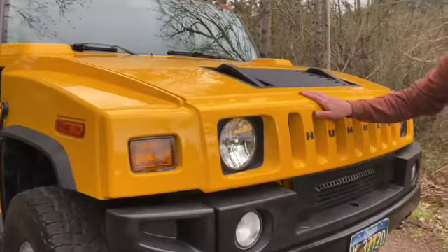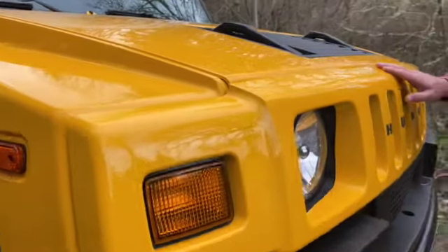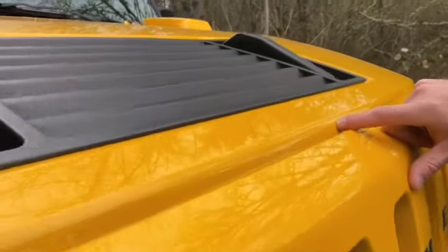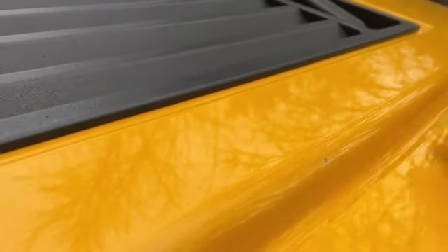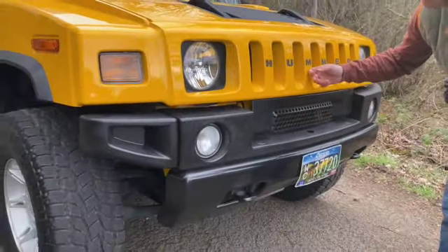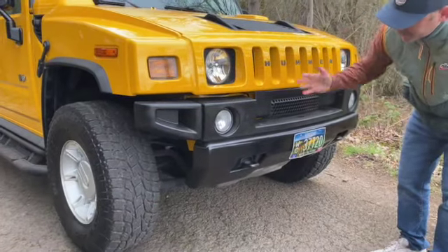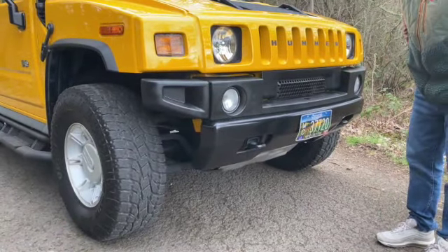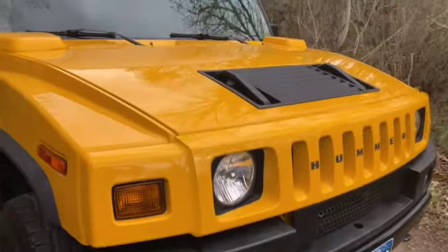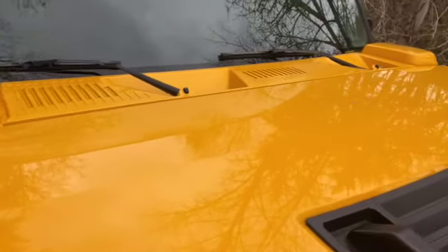We'll bring you up here to the front. This rig has three rock chips really — it's got one here, and that is the only flaw. This one has the painted grill option, no rock chips anywhere up here. This has never been a daily driver rig, and it's exceptionally clean — probably the cleanest I've seen.